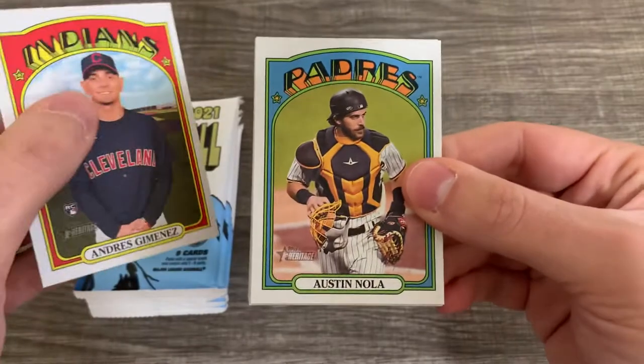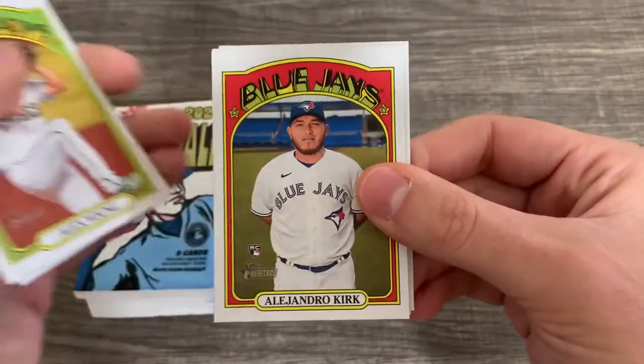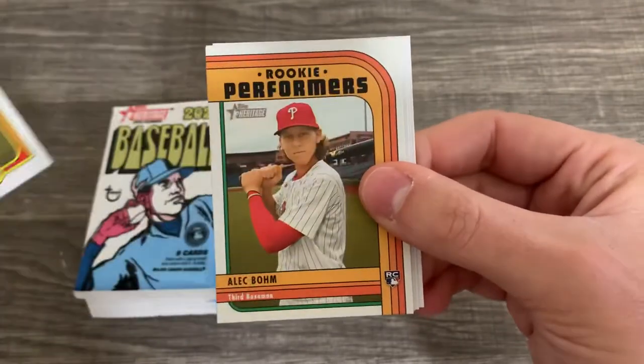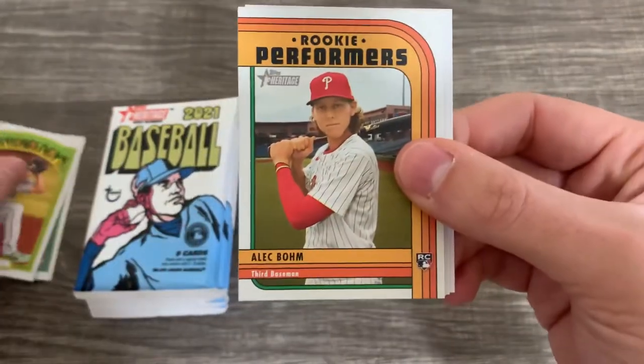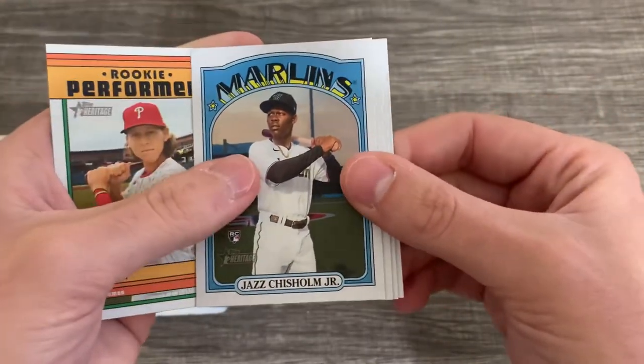Andres Jimenez in his Cleveland uniform. Nola, Alex Young, Alejandro Kirk. There's a rookie performer insert for Alec Boehm. Oh, and there's the Jazz Chisholm — okay, that's a good one!